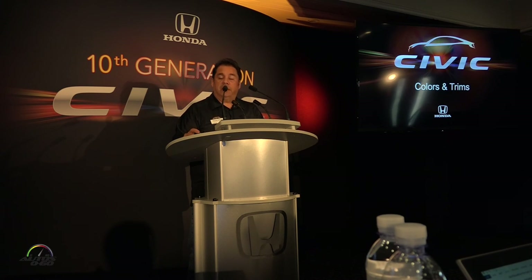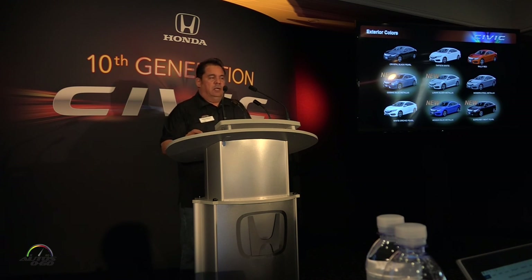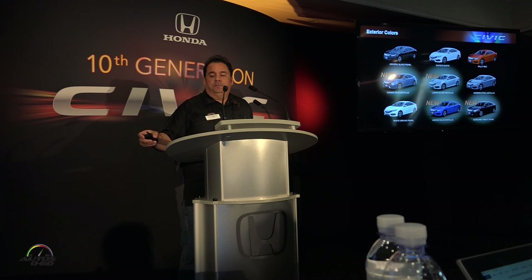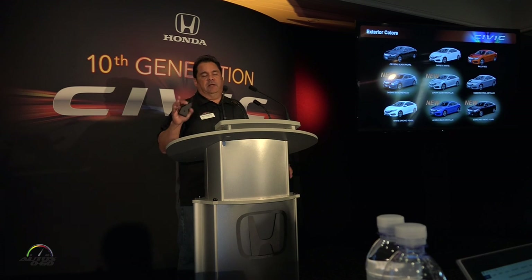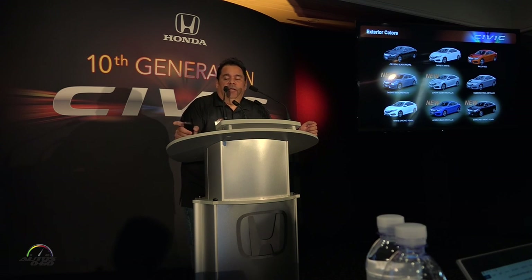I'm going to get into color and trim information. On the exterior color front, we're going to add a true red that came from the coupe. Then we have four new colors: a cosmic blue metallic, kind of a grayish blue; lunar silver metallic; a very bright sporty blue, the Aegean blue metallic; and in the lower right corner, burgundy night pearl.